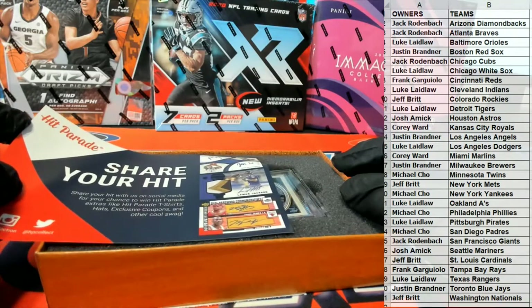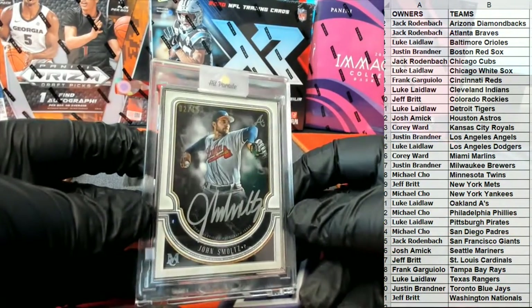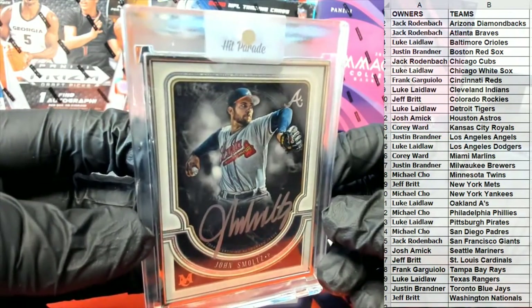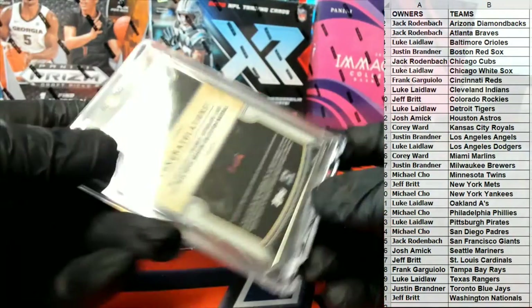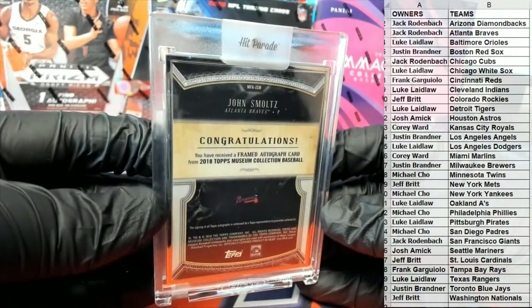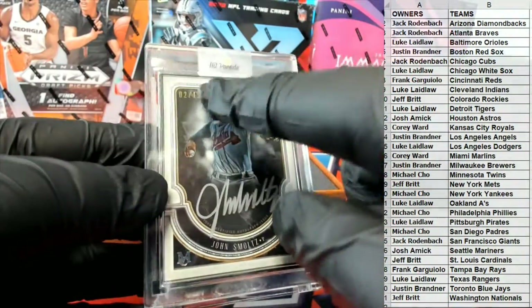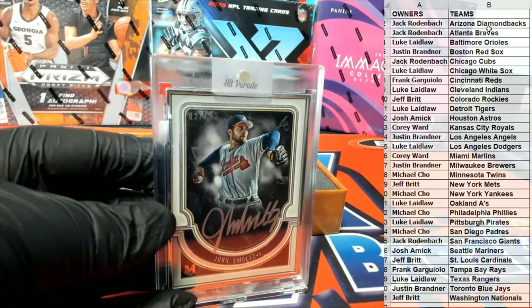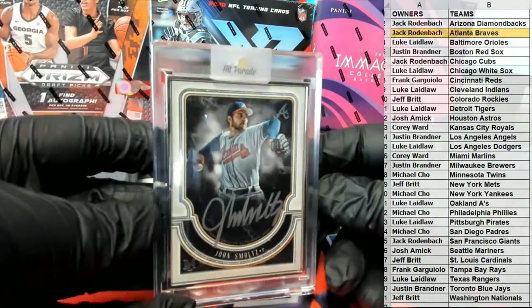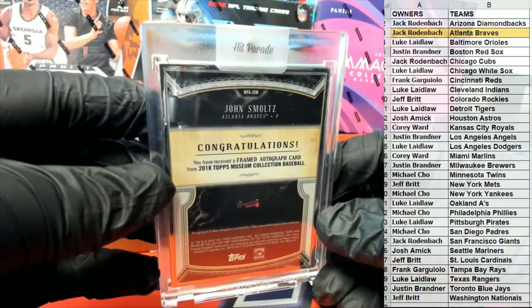I'm going to do this slow unveil because it could be crazy. Oh man. Damn. Wow, that's nice. Look at this — two of 15 right here. It looks like a silver frame from a museum baseball. Mr. Smoltz. We've received a framed autograph from 2018 Topps Museum. Love museum baseball. That's a great hit — got the silver ink, perfect auto, two of 15. My goodness, for the Braves. Jack R, that is coming out to you. That is a great hit.